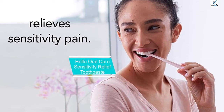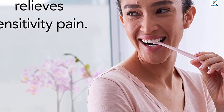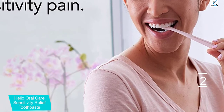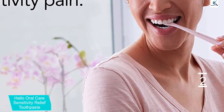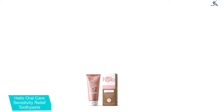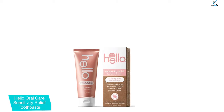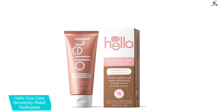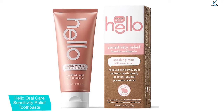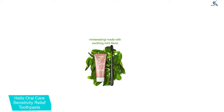At number 2, we have Hello Oral Care Sensitivity Relief Toothpaste. When Hello hit shelves, they disrupted the oral care space, and the Hello Oral Care Sensitivity Relief Toothpaste is no exception, making it one of the best toothpastes for sensitive teeth. True to the brand, it's free of all icky ingredients. There's no peroxide, artificial dyes, colors, flavors, sweeteners, SLS, sulfates, parabens, microbeads, triclosan or gluten in this clean formula.